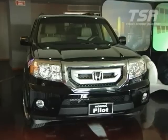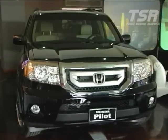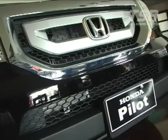This car is 4x4 — we find it in that version, right? All versions are 4x4. Only one version comes to Latin America, and it is the most fully equipped one: 4x4 with leather.